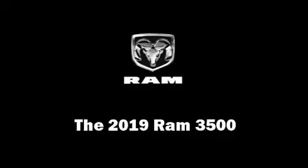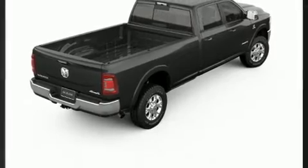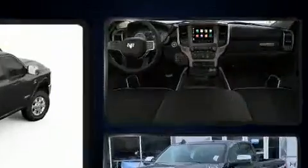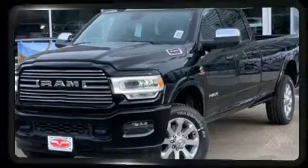You can expect a lot from the 2019 Ram 3500. It features an automatic transmission, four-wheel drive, and a refined six-cylinder engine. The engine breathes better thanks to a turbocharger, improving both performance and economy.